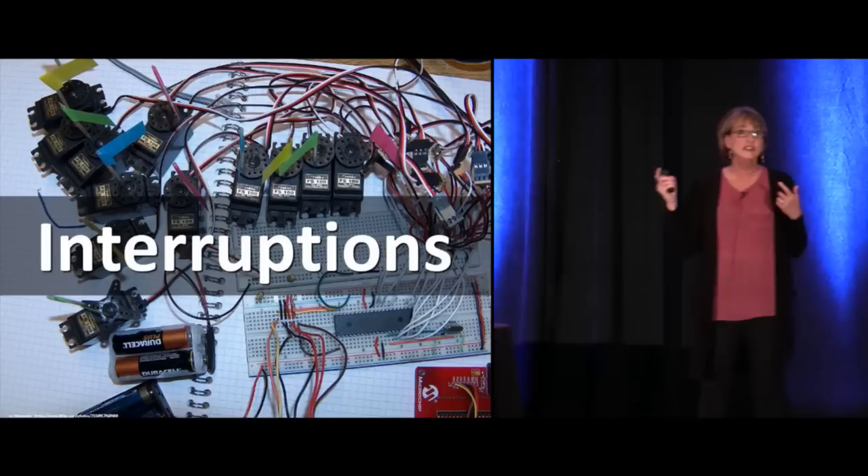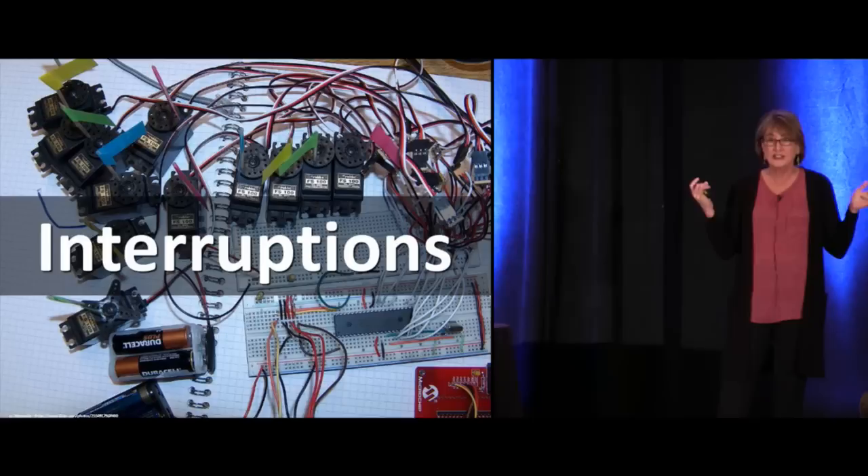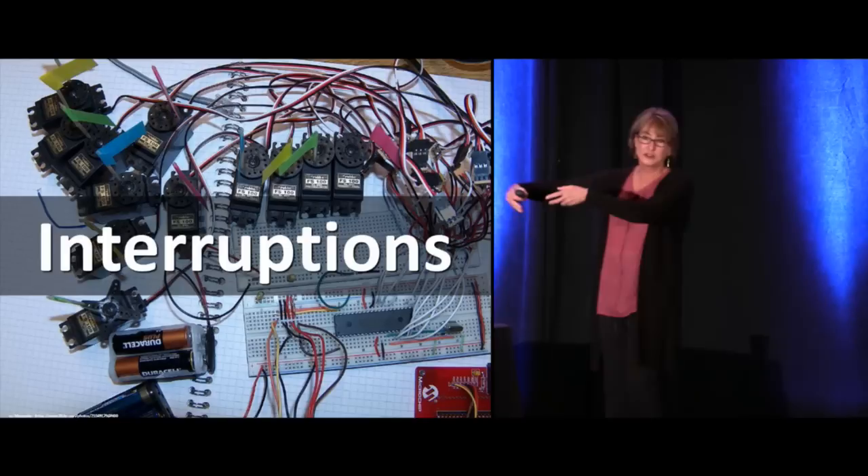Interruptions are our enemy — they lead to mistakes. Our practice is fraught with interruptions and it's part of our culture. This is fascinating to me.